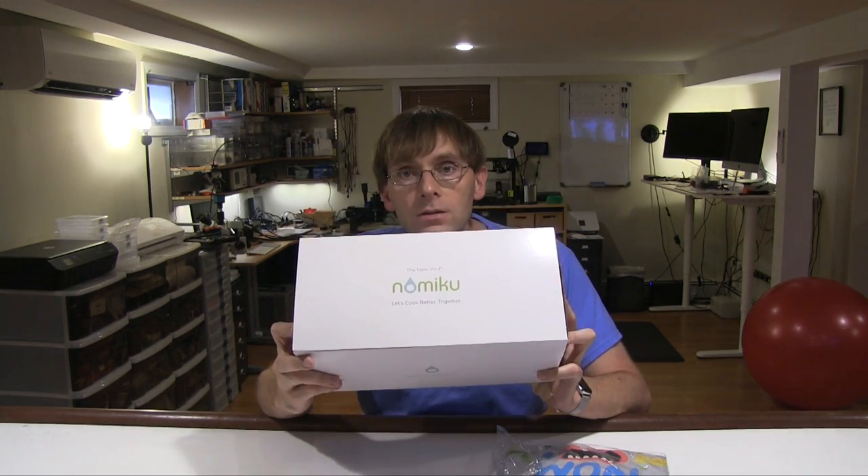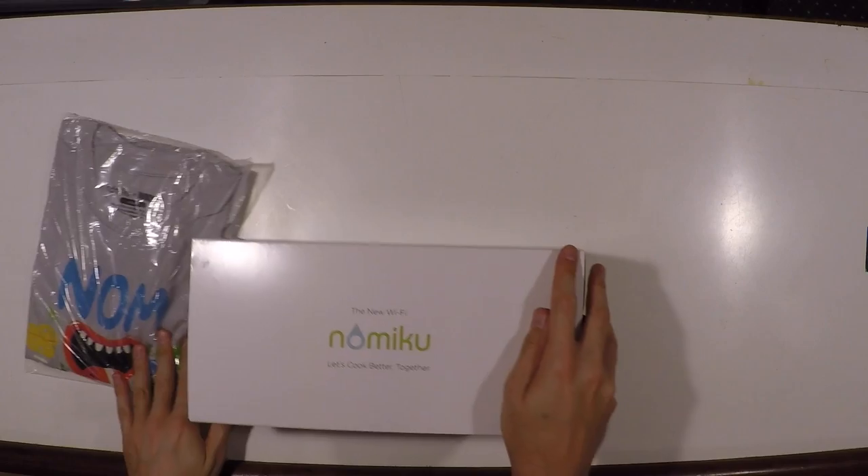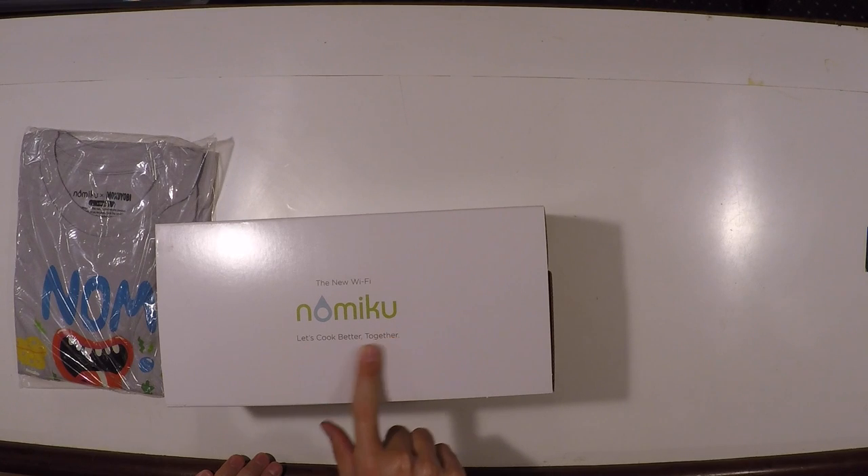Well, you know what's in here is something that people want to see, and some people in particular probably really want to see this. So maybe I'll just go ahead and make a double feature here, which is an unboxing but also qualifies as a mailbox. This is the new Wi-Fi Nomiku.